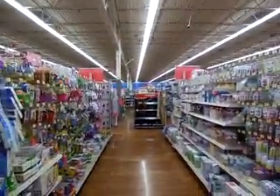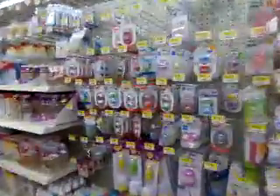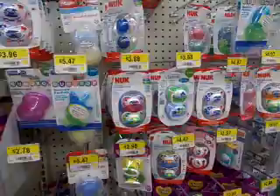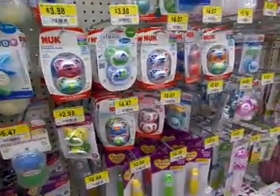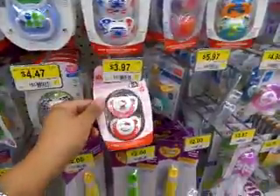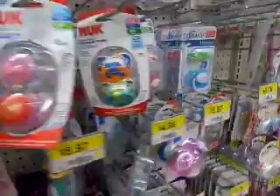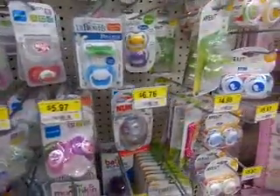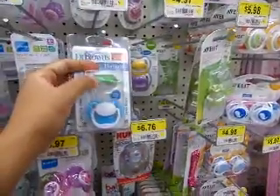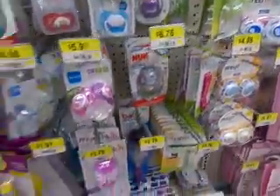Hi guys, so we are at Walmart. Just want to quickly show you the pacifiers. We still haven't got the new Dr. Browns — yeah, kind of slim pickings.